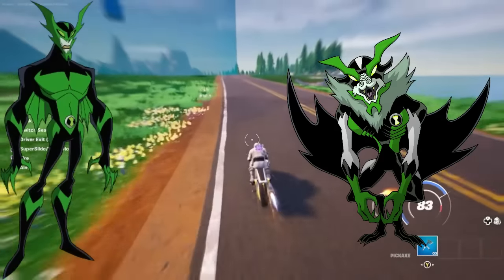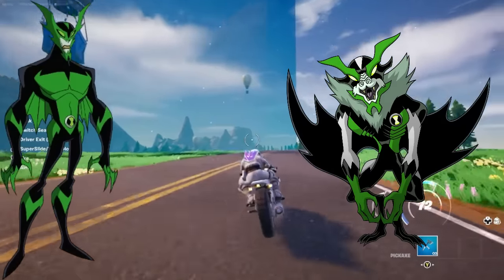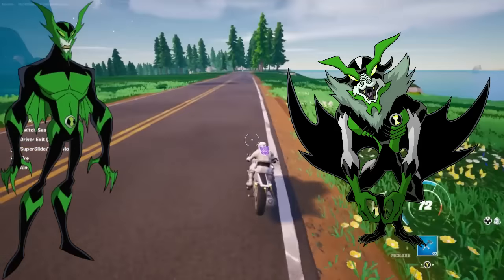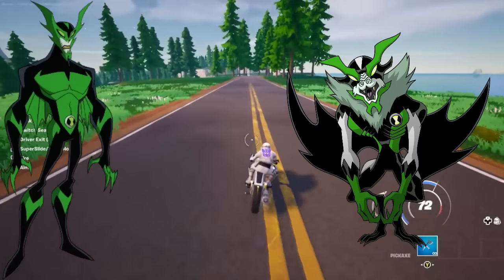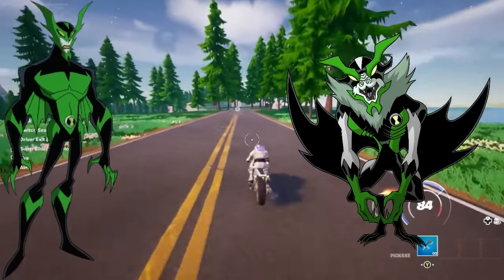Whampire! This is terrible. This isn't even — like, yeah, he's humanoid, but it works. I like Whampire's design. This is a little bit too much like Man-Bat. I don't even have words. It's just bad. Don't like it. Not at all. And I think that's actually every single alien design. We've officially gone through all of them.